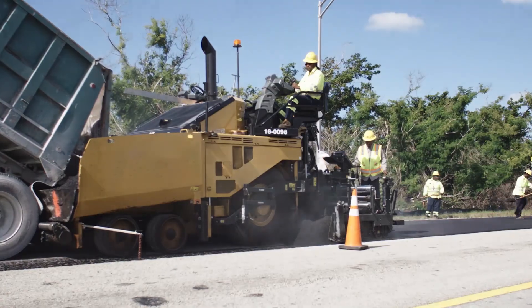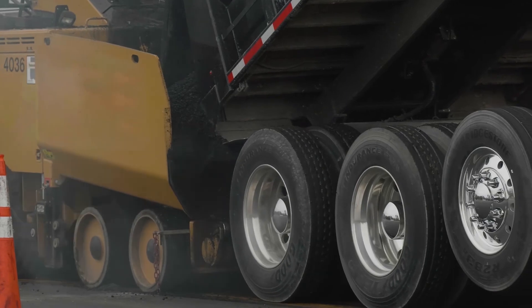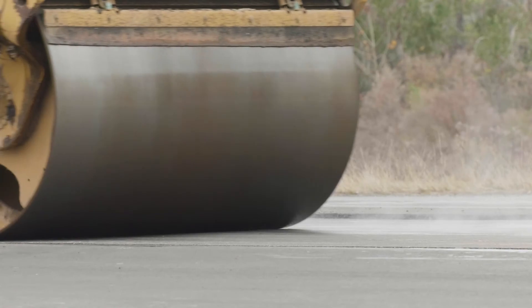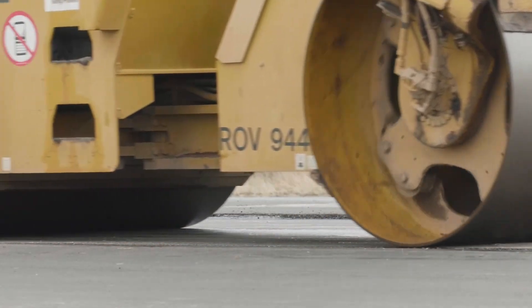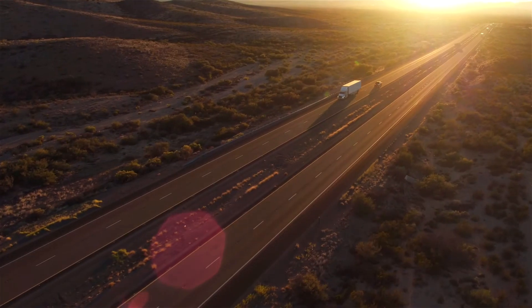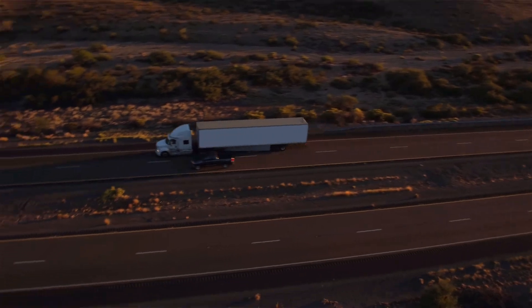With long-life pavement designs, asphalt roads can be built with a structure that lasts many decades, with only periodic surface renewal and maintenance required — making it an ideal choice for drivers, engineers, and the traveling public. All these elements have to come together. It's not just designing a thicker pavement; it's designing a smarter pavement with the right materials.